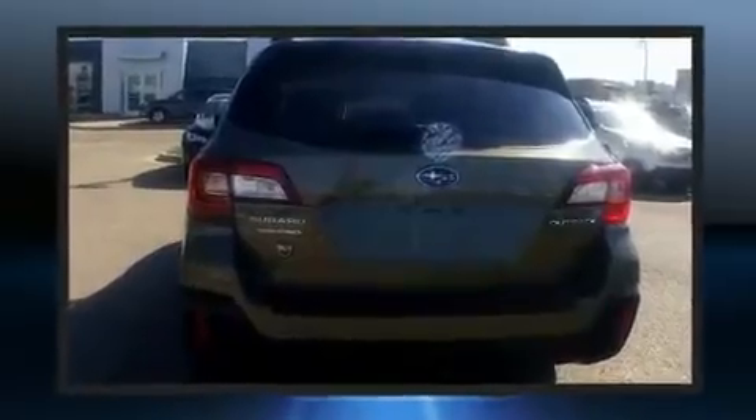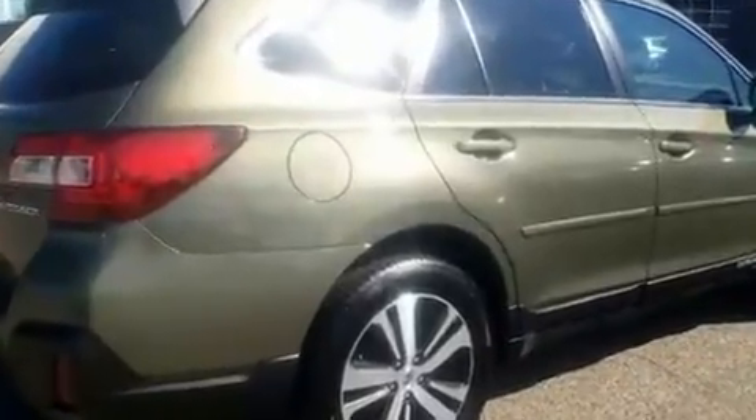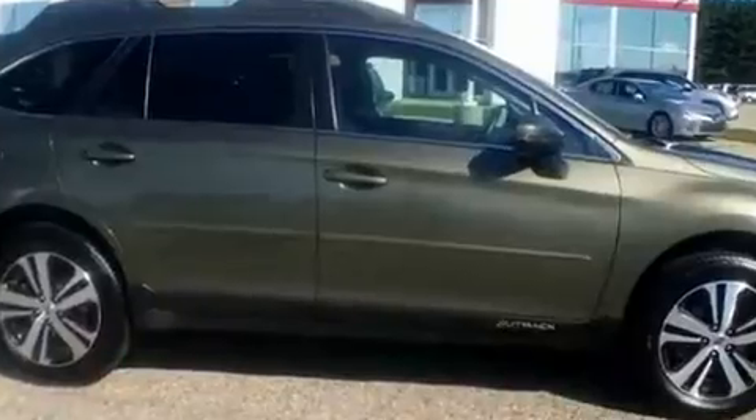A power rear cargo door and more features such as automatic climate control and leather upholstery prove that economical transportation does not need to be sparsely equipped. Rear passengers enjoy the seat heating functionality, keeping them warm during the winter months.